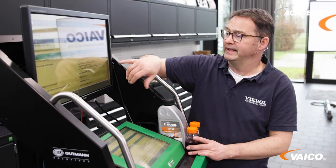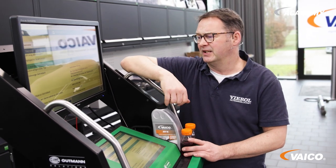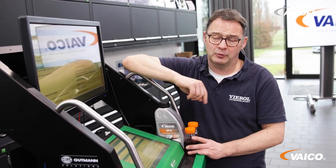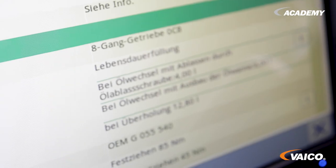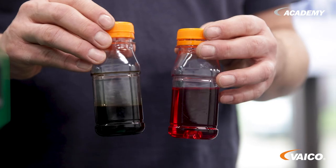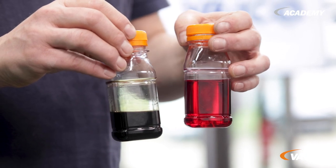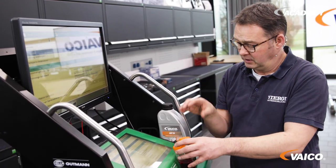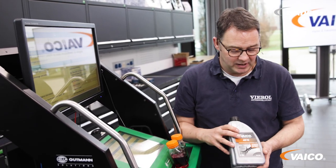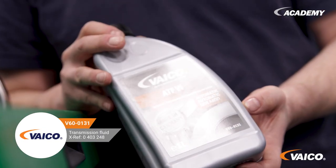How much fluid do we need for flushing? In the diagnostic tool, the oil change for the removal of the oil pan is given at 6 liters. The new filling quantity for completely dismantling this transmission is given at 12.8 liters. Let's start with 11 liters for the flush. It is possible that more fluid is needed because of the high mileage. The old fluid was in bad condition. We do it in such a way that we flush out as much dirt as possible from the transmission. We also have this fluid separately in our range — it is called V60-0131. For vehicles with high mileage, we always recommend getting additional fluid.